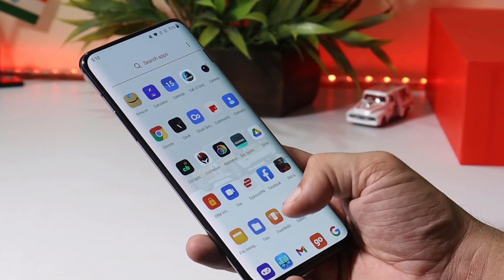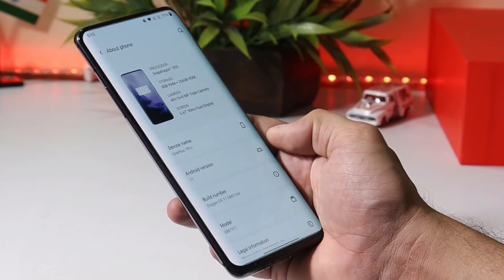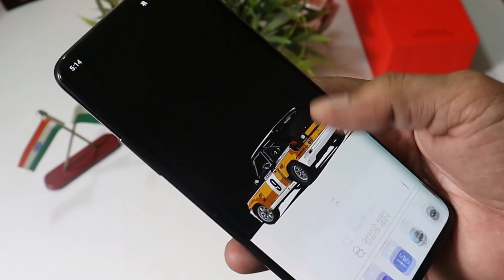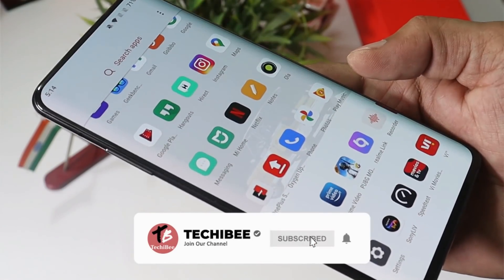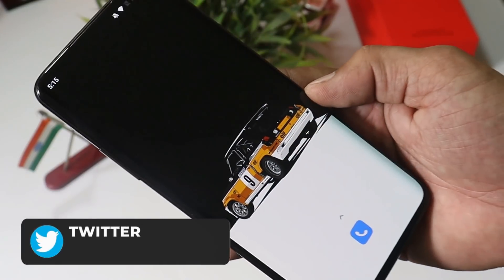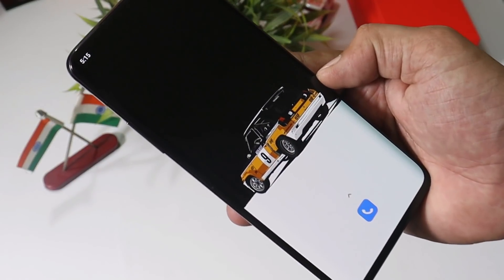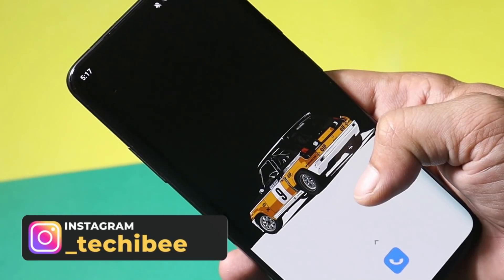Welcome back to another review video. In this video we'll review OxygenOS 11 stable build for the OnePlus 7 series. It's been a long time I've been using Android 11 on my OnePlus 7 Pro, and lots of you guys have been reporting too many issues on this build. We also created a poll regarding the same. We are about to receive a new update for OnePlus 7 series based on Android 11, which will be the second stable build. Till now I haven't encountered any major bugs, but minor bugs can be found here and there.